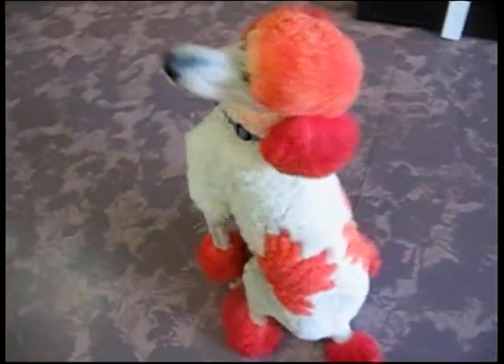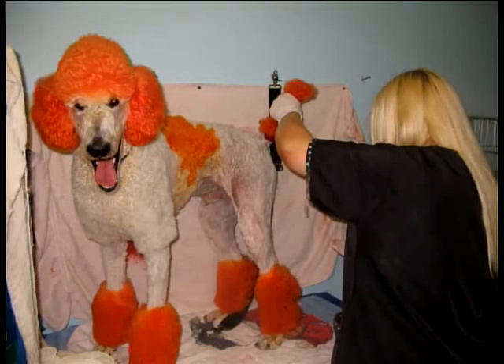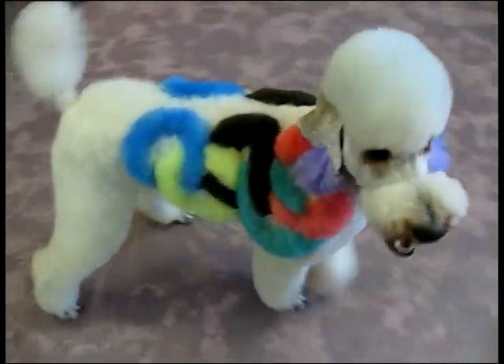So how creative does Neenah get? Well, check out the recent looks her dog Jet has been sporting. Just coloring the Olympic rings took me three hours. And then after they're dried, you have to do a lot of touch-up.